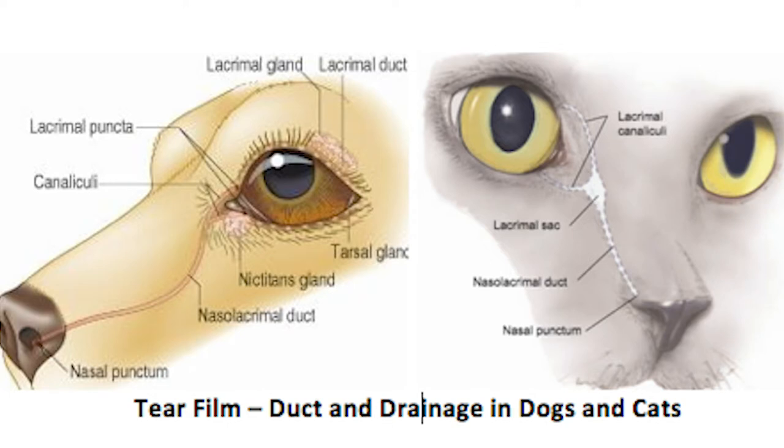Dogs have a canal that runs from the eye to the nose, and the eyes produce tears. The eye drains the tears through the canal to the nose, and that's why dogs have a wet nose.